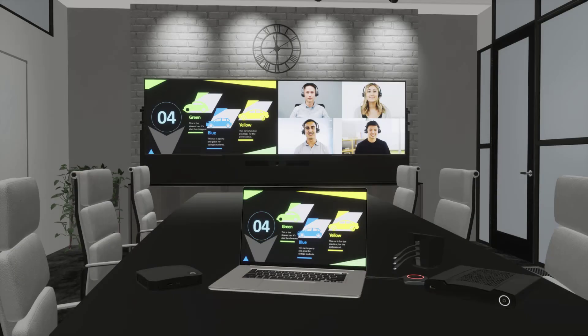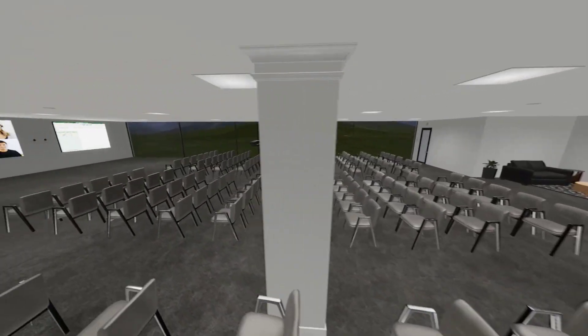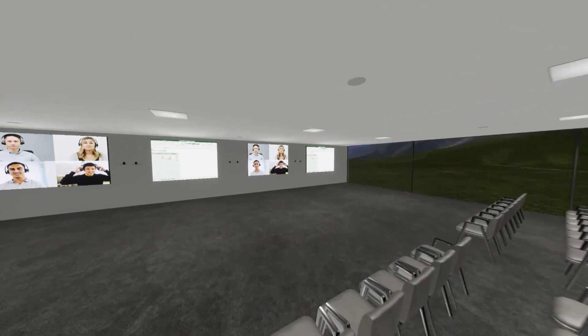With a clear vision of the finished product, you'll have all you need to make informed decisions, all without special equipment or even leaving your office.